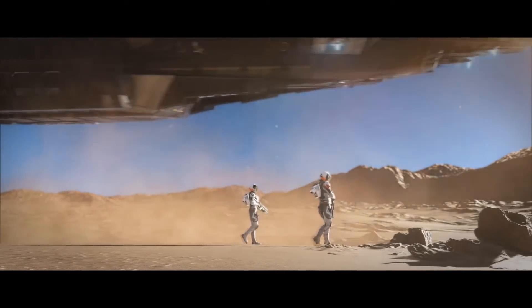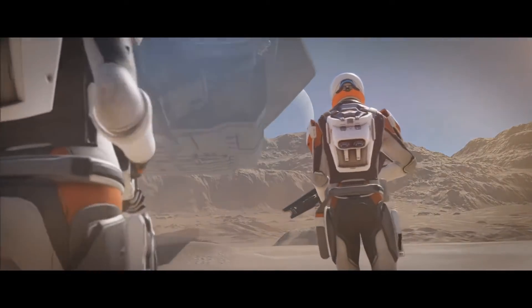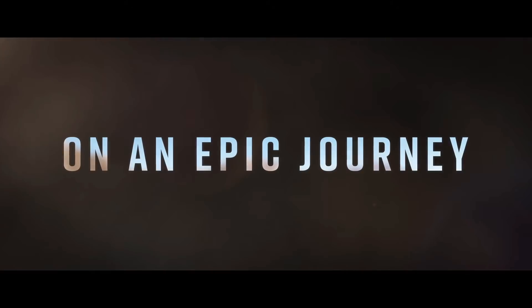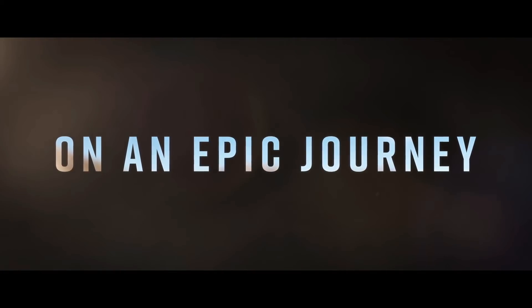This trailer appears to have been leaked, as the video was unlisted on YouTube and has now been removed, so you won't be finding it there. But don't worry, I'm going to play the full version at the end of this video with no commentary.